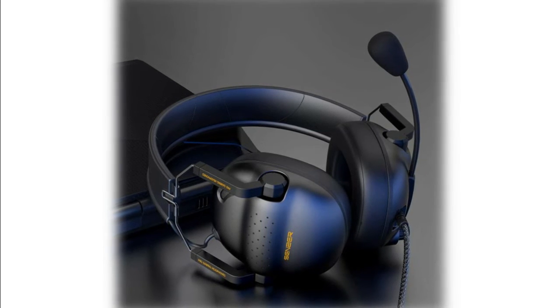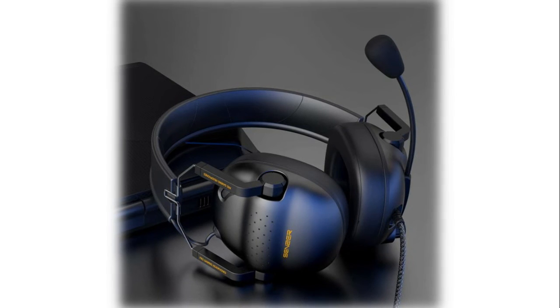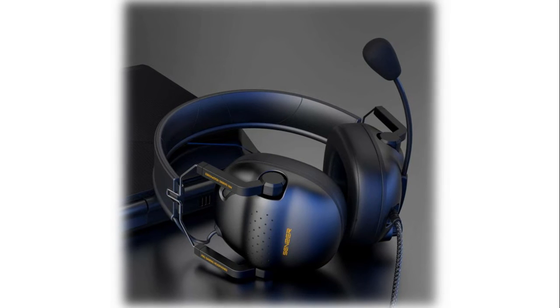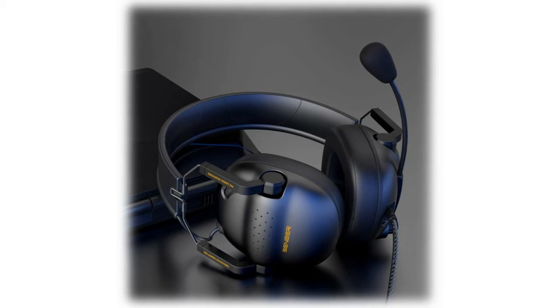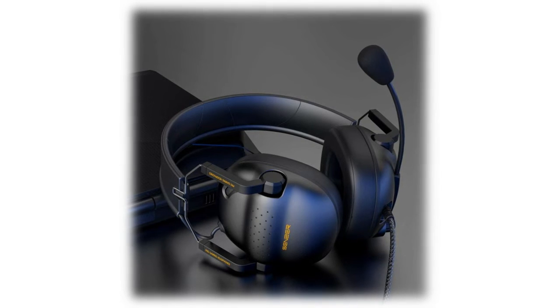The bendable microphone arm can be fixed to any position to ensure the clearest voice pickup, filtering out surrounding environmental noise and eliminating static. The Sensor SG 500 noise-cancelling headset with microphone provides real-time in-game chat without delay, making it easier to communicate with teammates, friends, and family without unnecessary interruptions.